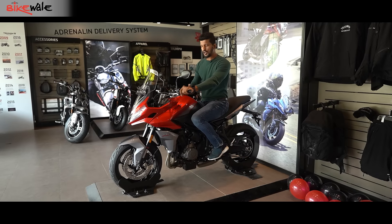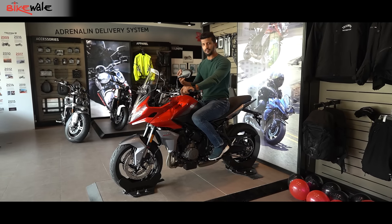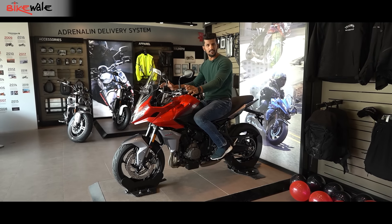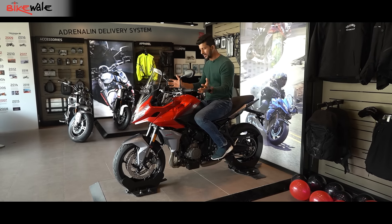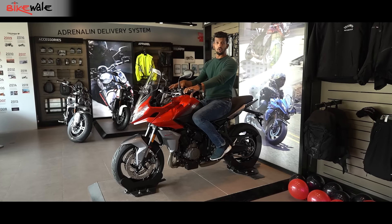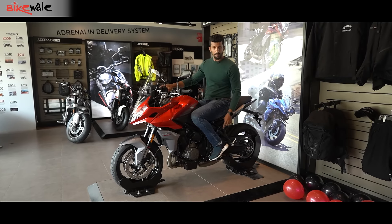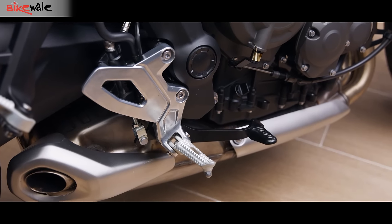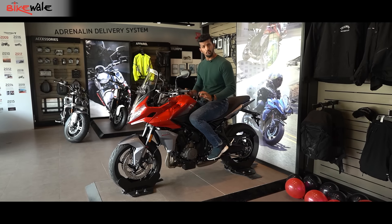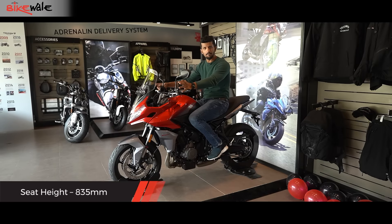A lot of changes have been made to the Tiger Sport to make it more touring friendly and more comfortable. One of the major changes is this handlebar — it is not only 40mm wider but it also sits much higher, thanks to these two really good-looking handlebar risers. The foot peg position is not rear-set like on the Trident, which gives that one a slightly sporty look. On this one it's slightly neutral-set, meaning the overall seating triangle is far more comfortable than the Trident.